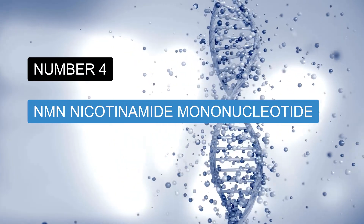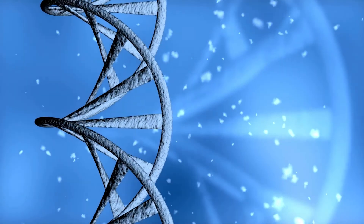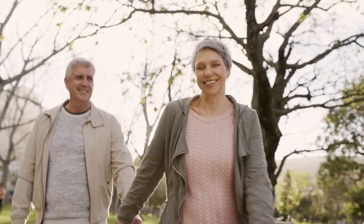Number four: NMN. Free radicals cause DNA damage and can lead to cell mutation, biological decline, and cellular aging. By taking NMN, also known as nicotinamide mononucleotide, you can protect your DNA and therefore fight aging. NMN is a form of vitamin B3 and it's a booster of the anti-aging molecule called NAD+, which is required to repair DNA. NAD+ is also needed to regulate the longevity genes called sirtuins.